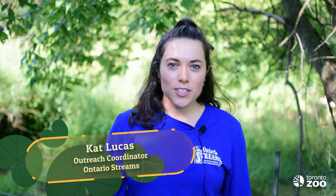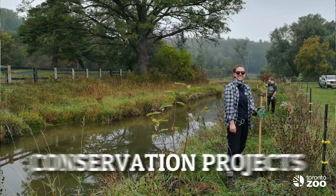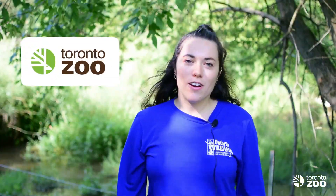Hi, I'm Kat and I'm the Outreach Coordinator at Ontario Streams. Ontario Streams is a non-profit environmental charity founded in 1995. Our mission is to promote the protection and rehabilitation of Ontario streams, rivers and wetlands through community action and education. We lead conservation projects to improve aquatic habitat across Ontario and we lead public stewardship events to connect community members with their local environment. We've been working with partners like the Toronto Zoo for close to two decades on conservation work to help the redside dace.